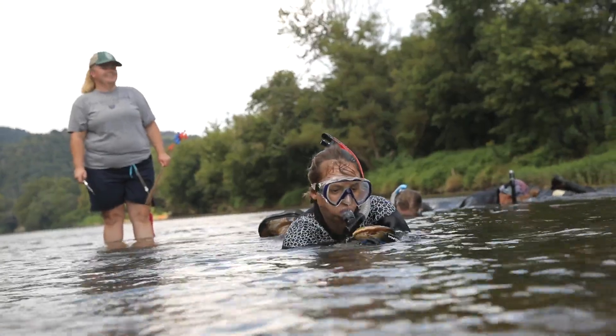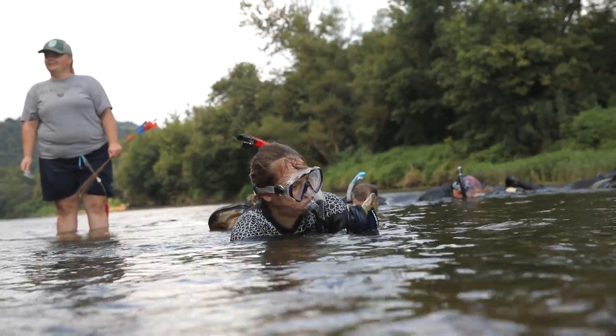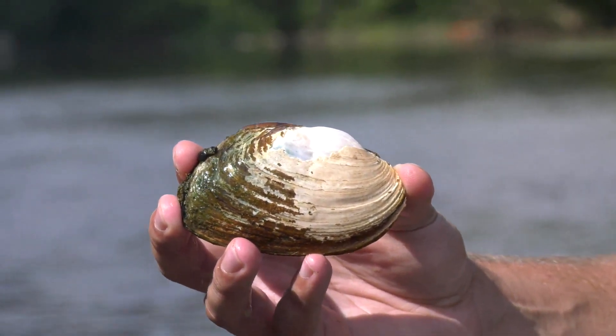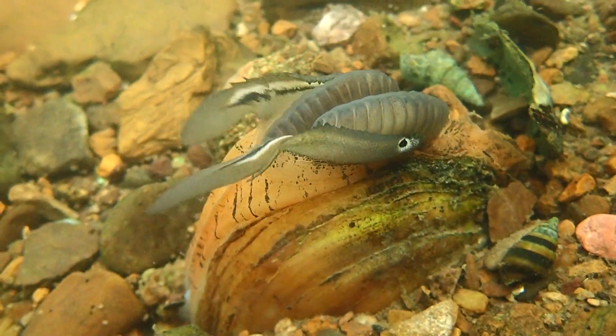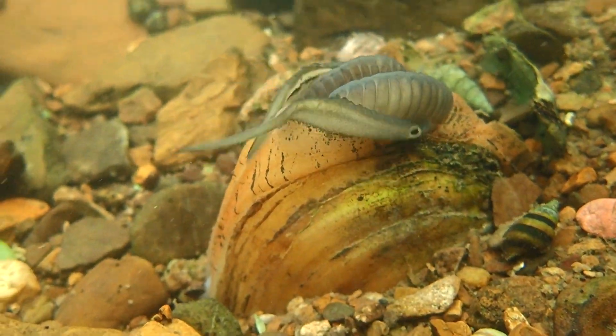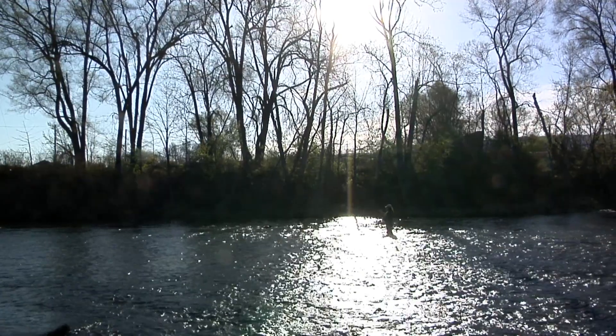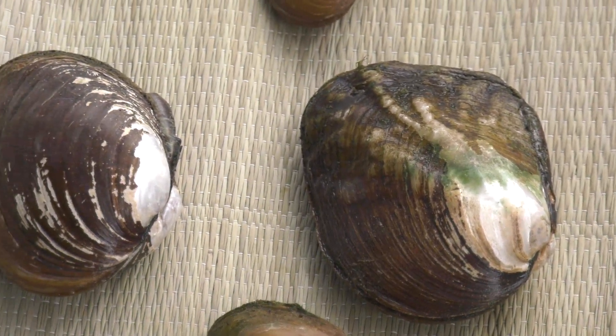They're important to humans because they filter the water. Just one individual can filter 20 liters of water — upwards of that, if not more, per day. A lot of people think they get their bottled water from the store, but if you trace it back, that water actually came from our freshwater rivers all across the country and around the world. So mussels are really important to us.